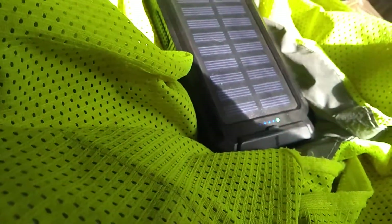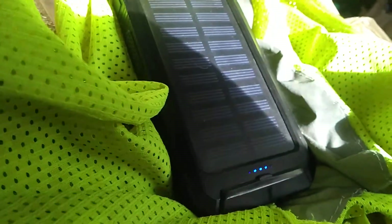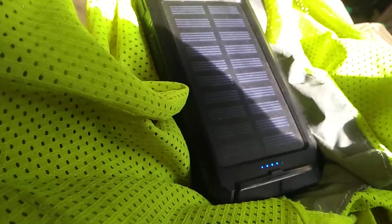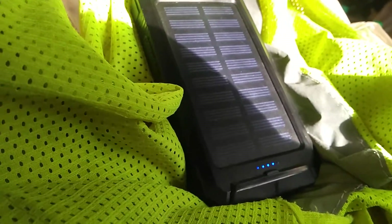Full sun right now, even though it's about three, three-thirty. Solar power efficiency is getting better and better. It surprises you how this thing charges even in low light.